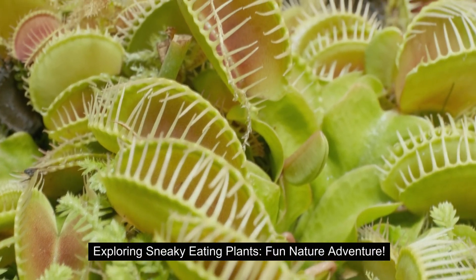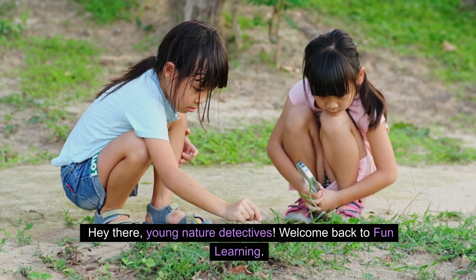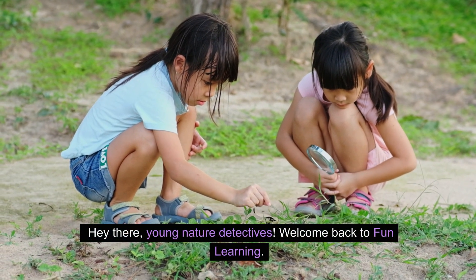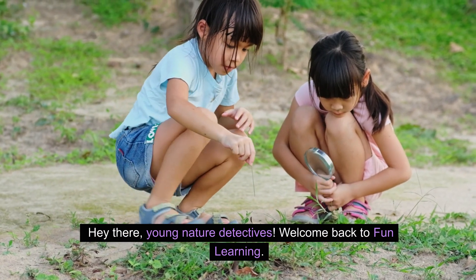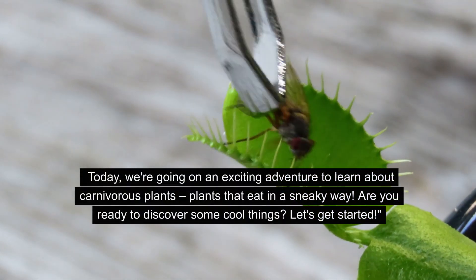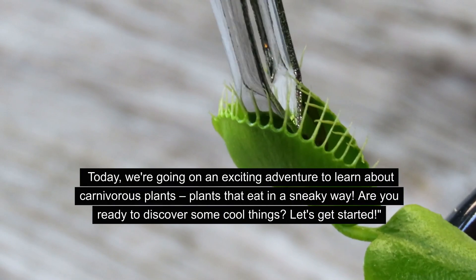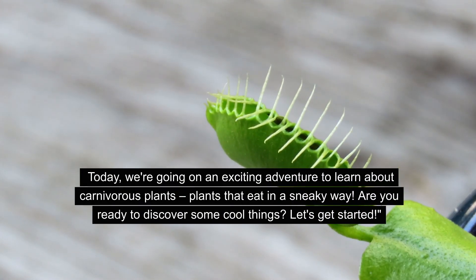Hey there, young nature detectives! Welcome back to Fun Learning! Today, we're going on an exciting adventure to learn about carnivorous plants — plants that eat in a sneaky way. Are you ready to discover some cool things? Let's get started!